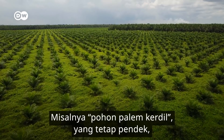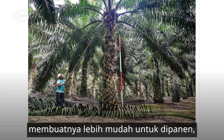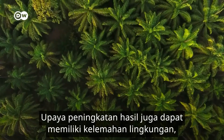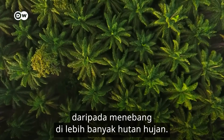For example, the dwarf palm, which stays shorter for longer, makes it easier to harvest while more trees can be packed into less land. Increased intensification could also have environmental drawbacks, but seems like a better option than chopping down more rainforest.